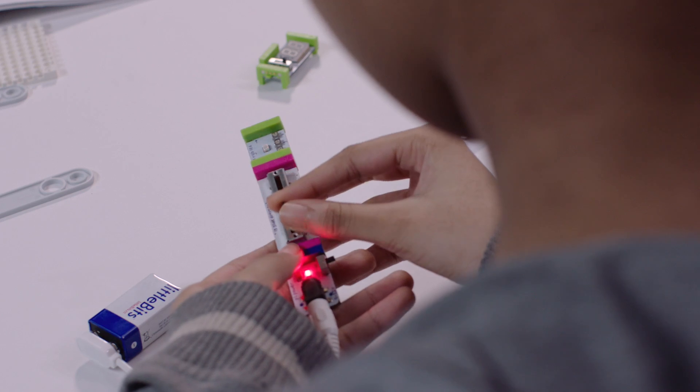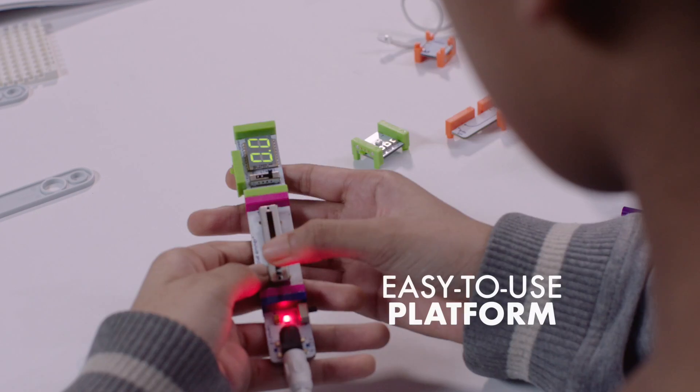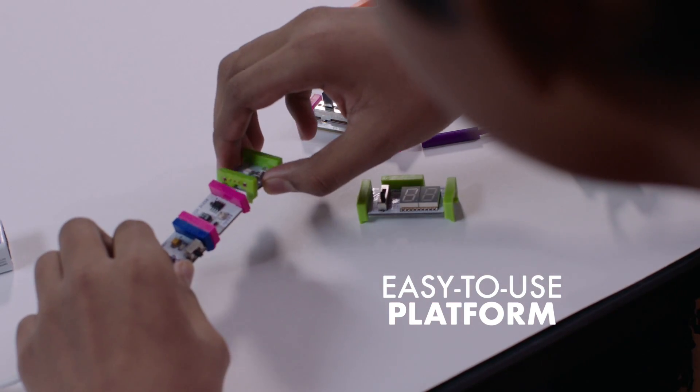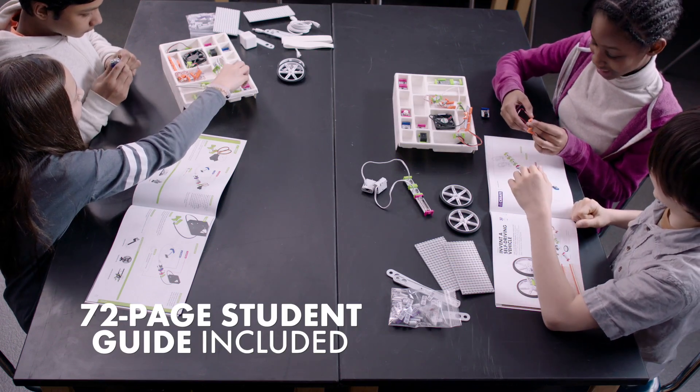LittleBits work well with library drop-in programs because they don't require a lot of teaching. It's really just explain the colors, show them how they snap together, and then let them start creating. There is no high learning curve with LittleBits. It's very easy. You can put a suitcase of bits in front of a group of students, and they will teach themselves.